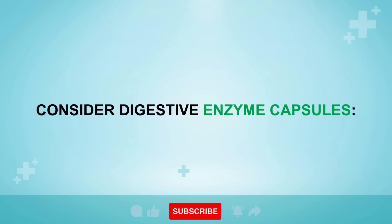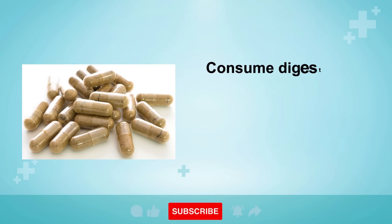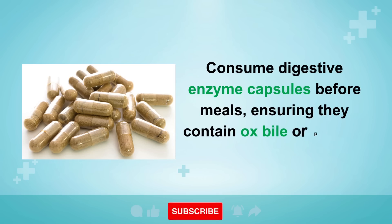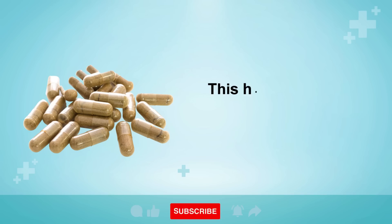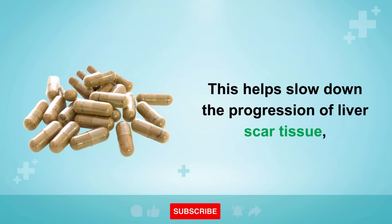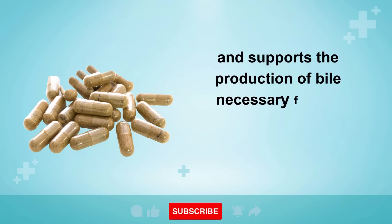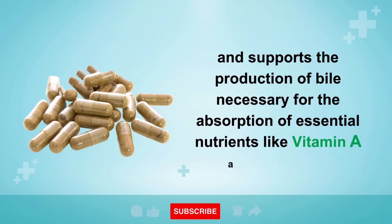Remedy 2: Consider digestive enzyme capsules. Consume digestive enzyme capsules before meals, ensuring they contain ox bile or purified bile salts. This helps slow down the progression of liver scar tissue and supports the production of bile necessary for the absorption of essential nutrients like vitamin A and vitamin E.